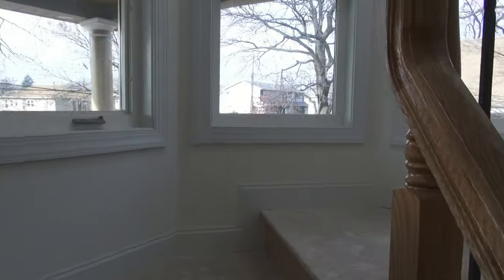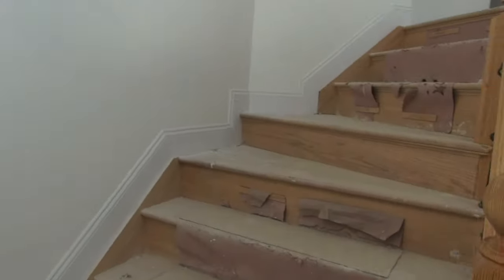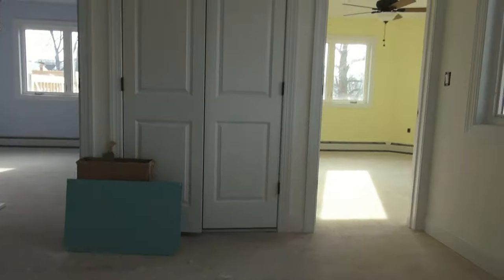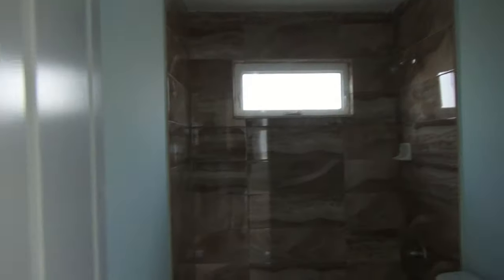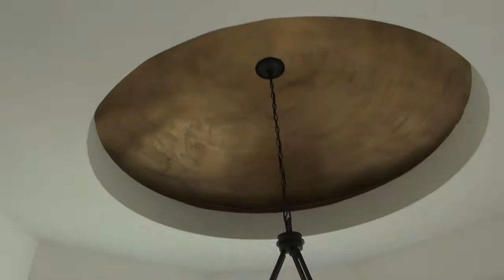Very impressive stairwell. Keep in mind this home will of course be finished very quickly — just little odds and ends need to be finished and updated. The finished product will be totally move-in ready.